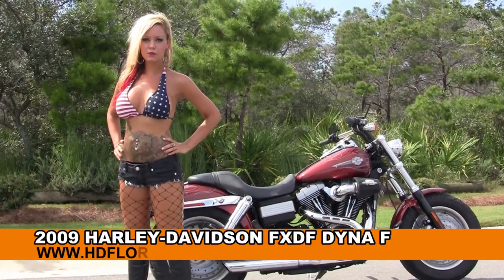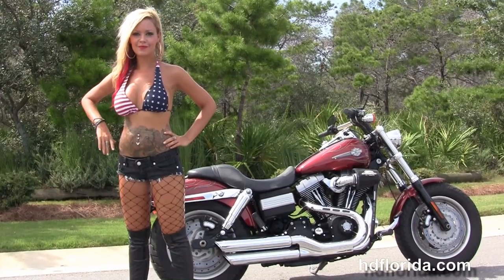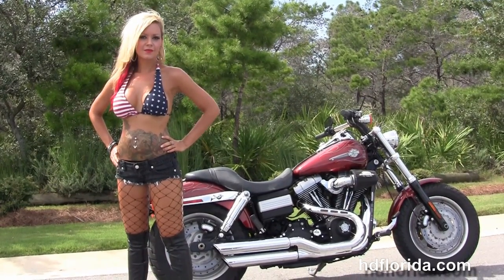Welcome everyone to the world famous Harley Davidson of Florida. First of all, I want to salute Jen, and next I want to show you the sublime used 2009 Dyna Fat Bob.